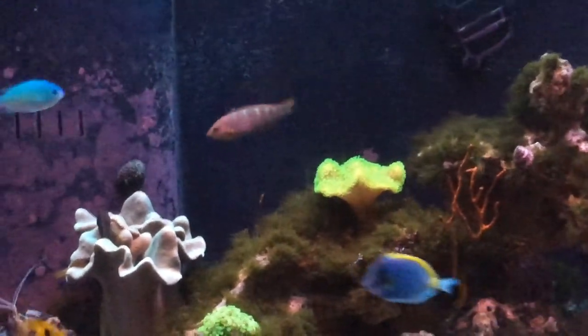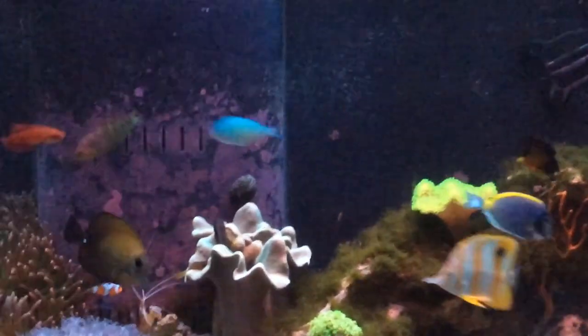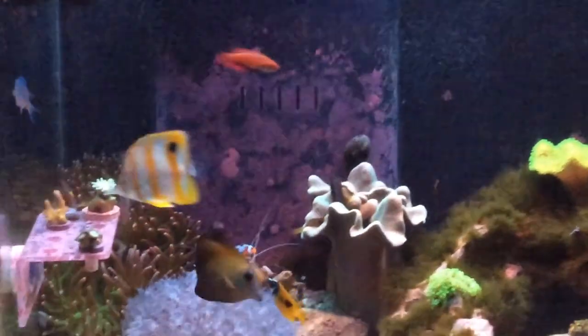A little tough getting decent pictures of him here, but so far so good. Let's go.